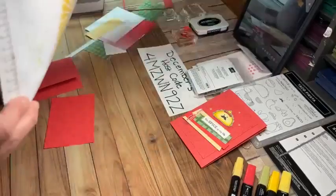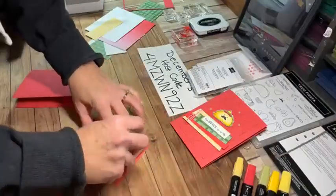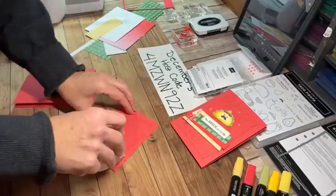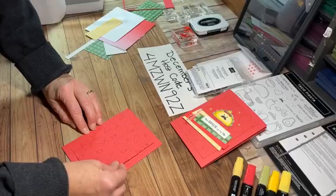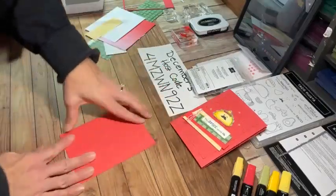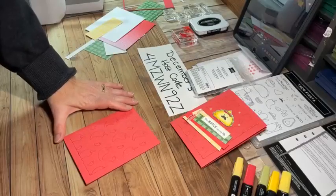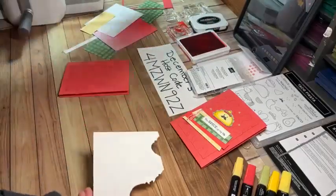The Sweet Sorbet ink on Sweet Sorbet cardstock — you can see that in a fun way for a background. That is ready to go on my card base. I'll get some adhesive on that and set it aside. Next I'm going to work on my taco because it's such a cute little taco.